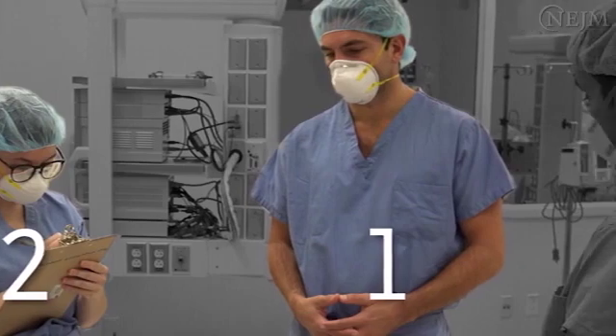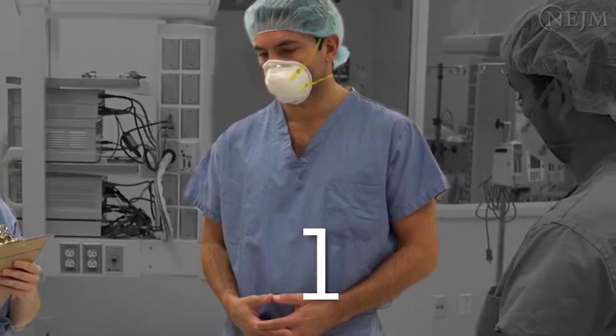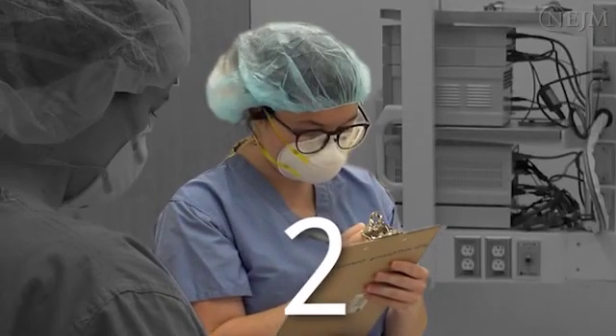The first operator is the team member with the highest level of expertise in airway management, and will perform all procedures that require direct contact with the patient, including pre-oxygenation, endotracheal intubation, and securing the endotracheal tube. The second operator assists the first operator by administering medications and operating the ventilator and monitors. This person does not come in direct contact with the patient, except in the event of a difficult airway or cardiac arrest.